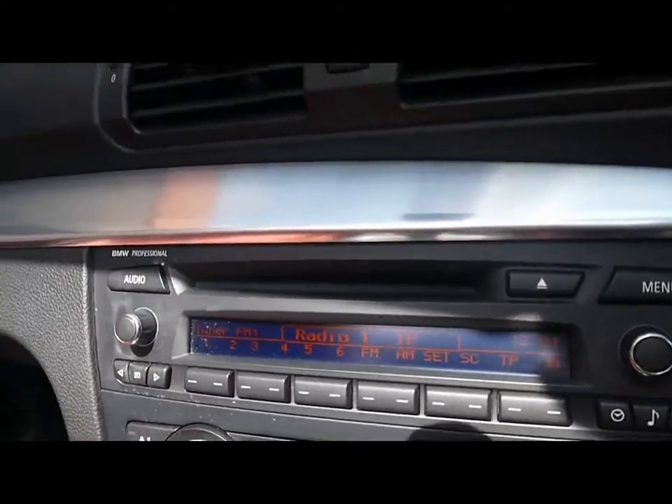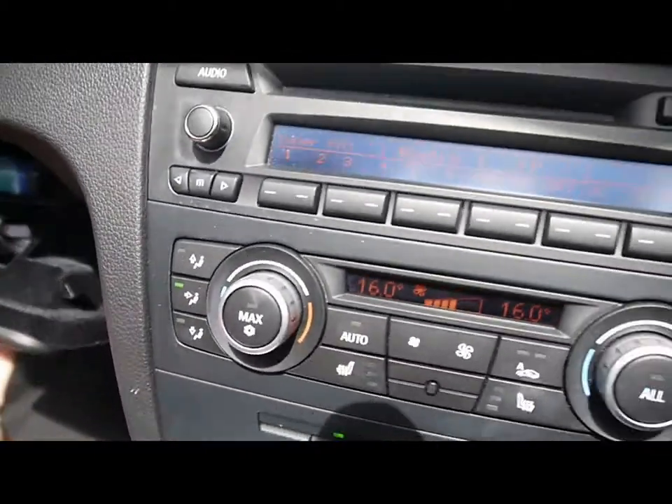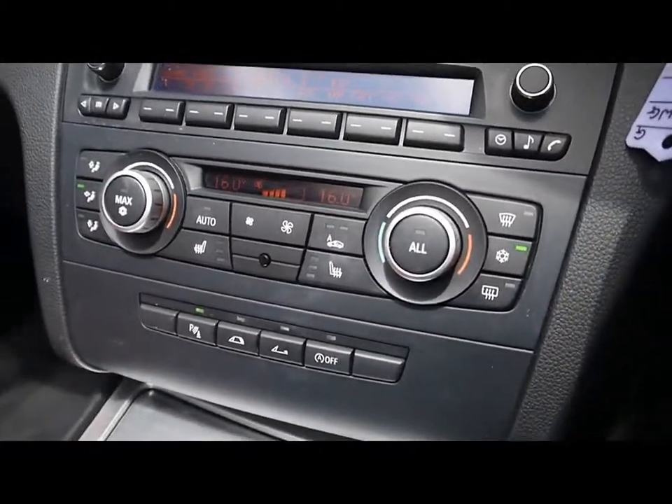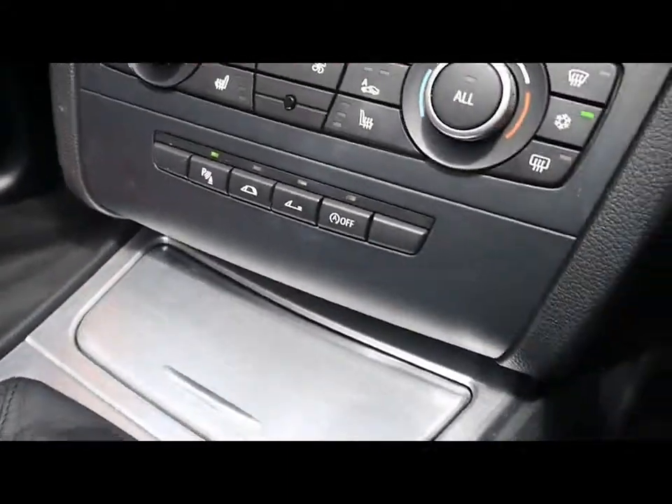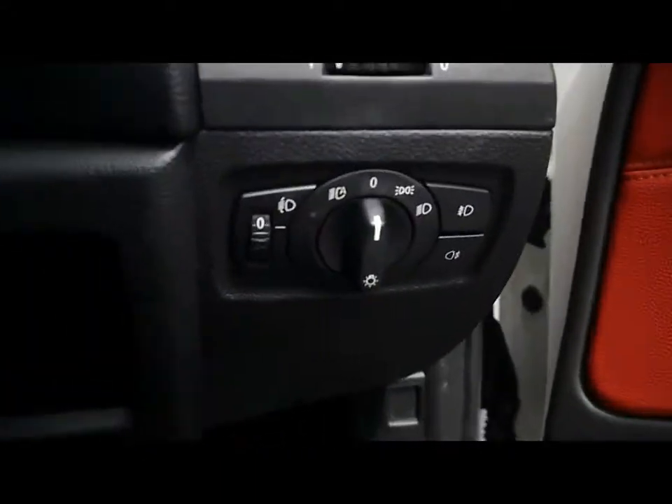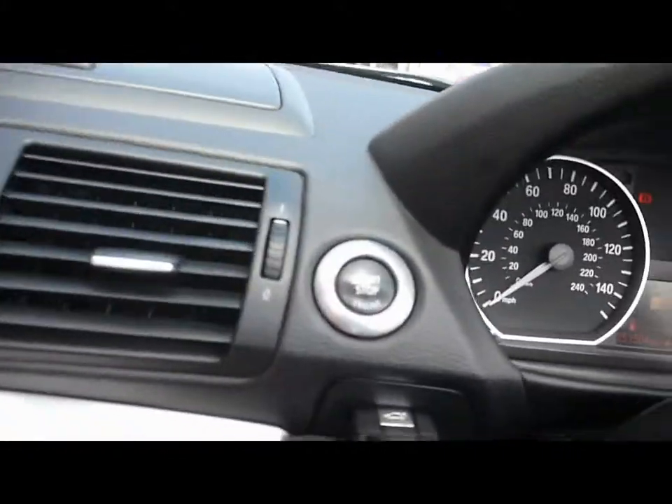There's a B&O professional entertainment system, so you've got a CD player and radio. There's also an aux connection just underneath the armrest. Dual zone digital climate control, and a button to turn the parking sensors on and off. ABS and DTC, and auto headlights, plus an engine start-stop button.